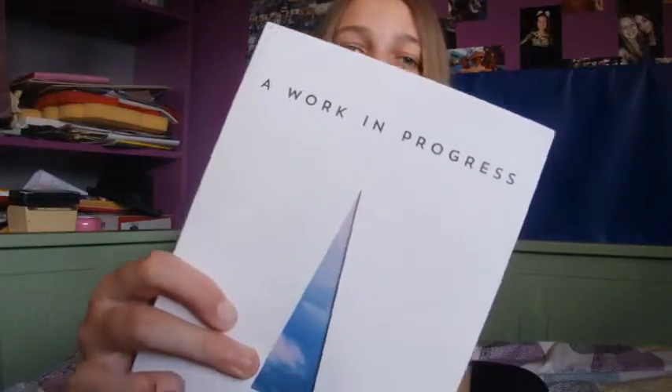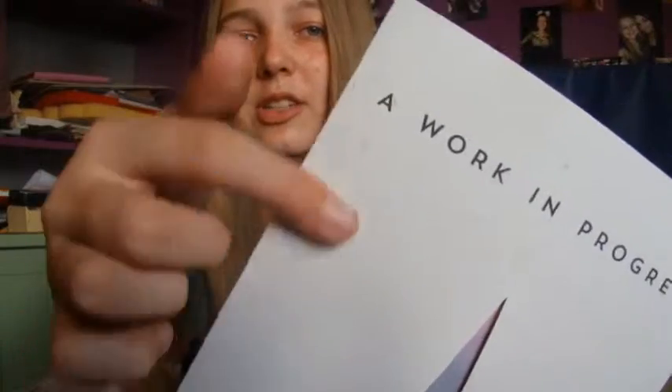Next is Connor Franta's book, A Work in Progress. How cool is this cover? It's textured and if you fold it out, there's a sky visible through the front. I haven't got around to reading this yet, but it's a memoir and it's so pretty. I love Connor and I'm so proud of everything he's achieved. Apparently it is amazing, and it's obviously going to be a great book because Connor's amazing — so just go read that.